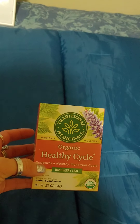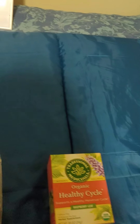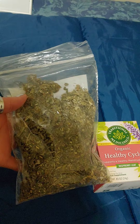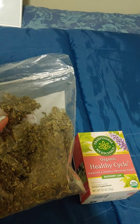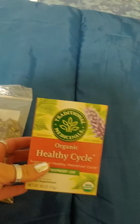Feel free to ask your doctor before you do anything I've mentioned in these videos — I don't know all of your medical history, so check with your doctor first. This raspberry leaf I got at the farmer's market is more concentrated than the store version, so you can get more cups of tea out of it.